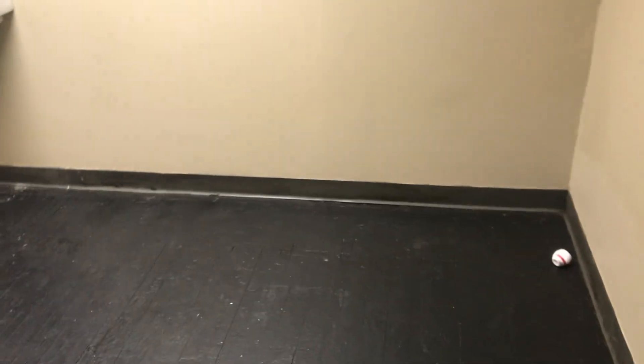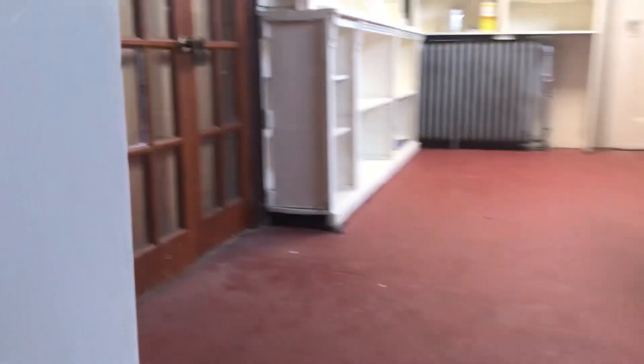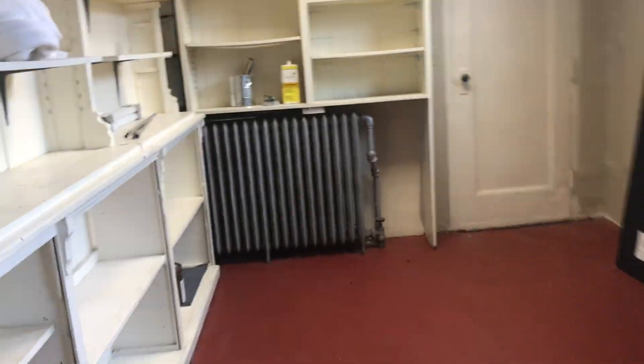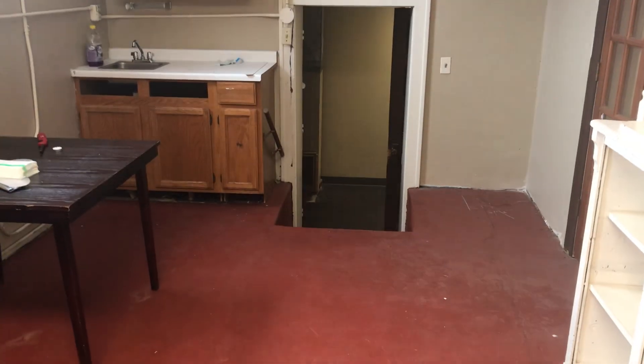That entrance is locked. Back room that has a sink. You also have your break room — it's all cleaned up. Another sink. Maybe you can put a fridge in here.